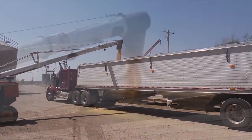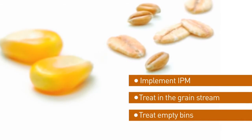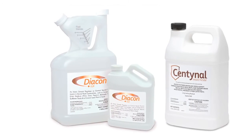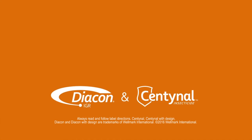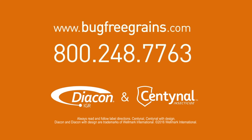Help ensure your grain's profitability from insect infestations by implementing an IPM program that includes treating incoming grain and empty bins on the changeover with Diacon IGR and a tank mix that includes Sentinel Insecticide. Using Diacon alone or as a tank mix with Sentinel Insecticide can provide control of stored product insects without the need to handle multiple insect control products on your operation. Call 1-800-248-7763 to speak to a representative or visit bugfreegrains.com for more information.